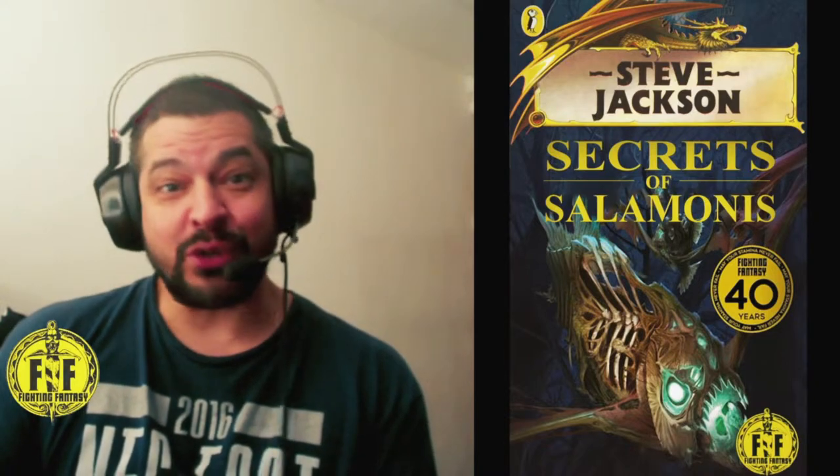Hello adventurers, welcome! My name is MJ Pestridge and welcome to another Fighting Fantasy look at a new book. It's been two years since the previous Crystal of Storms book, and it's been a year since I've done one of these videos.